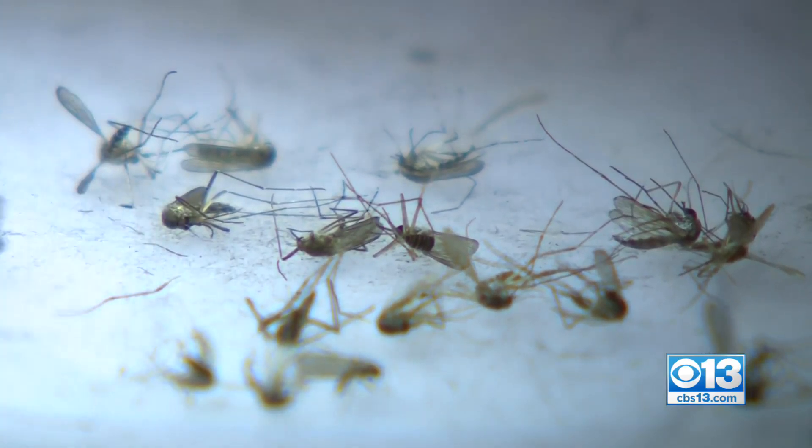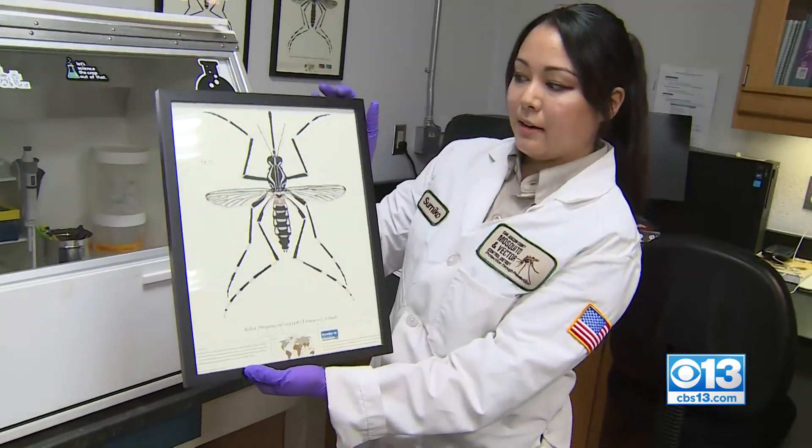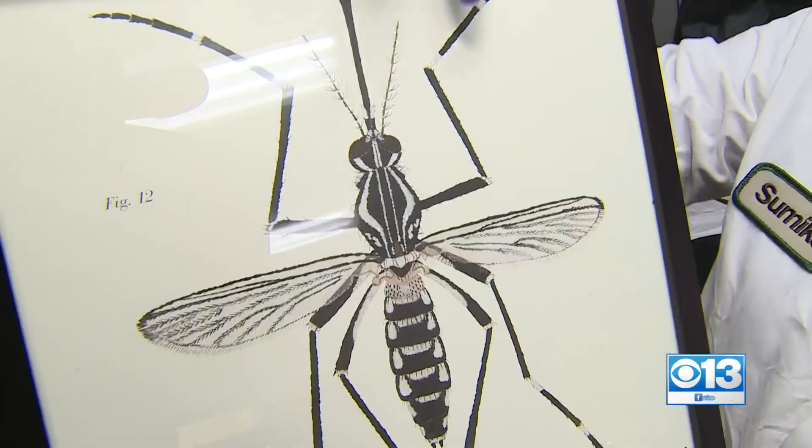San Joaquin County is sounding the alarm tonight after an invasive species of mosquito is found in the county for the first time. But these bloodsuckers aren't your average mosquito. CBS 13's Ashley Sharp is getting answers tonight on why the county is asking you to call them if one bites you.